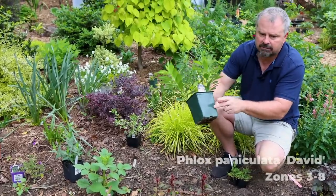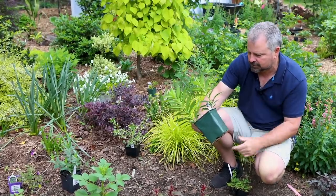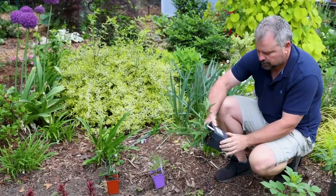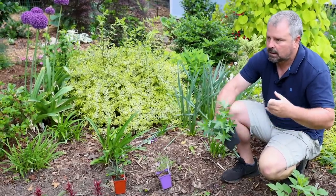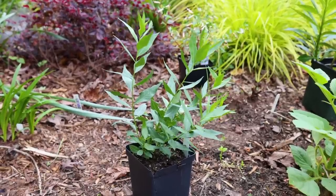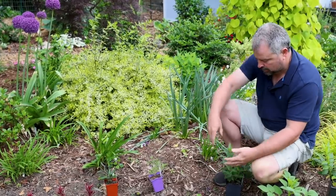Next to that is David phlox — a white, fragrant, upright phlox that was perennial plant of the year in 2002. David is a great variety; I grew this one for years at my nursery. It's very mildew resistant and reliably flowering. Moving along this new perennial border, I'm putting in an Amsonia — I don't have any Amsonia in the landscape so far. They have bluish flowers in the spring; this one's called Blue Ice and gets a gold fall coloration as well. They do spread by rhizome, but slowly. This one blooms a little later in the spring — looking forward to the first Amsonia in this landscape.